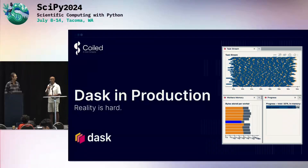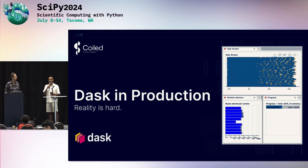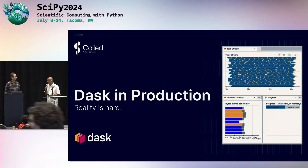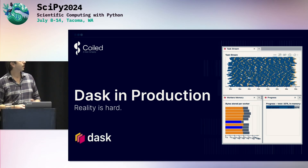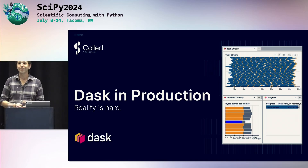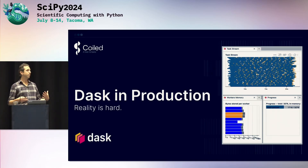The speaker is Matthew Rocklin, who will be speaking about Dask in production. Hi everyone, my name is Matt. I've done like 1,000 SciPy talks in the past, most of them about Dask. This talk is on Dask in production.